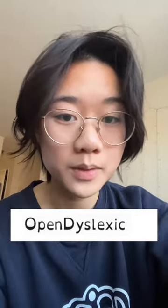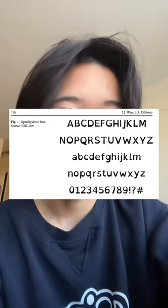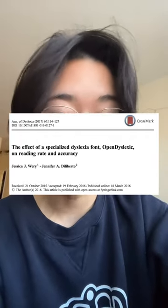So what about Open Dyslexic? It's similar to Dyslexia in that it plays with line weights to emphasize the difference between letters, but to my eyes, Open Dyslexic seems to be a bit more uniformly bottom heavy. In this study, researchers once again compared the allegedly dyslexia-friendly font to Arial and Times New Roman to assess for reading speed and accuracy.